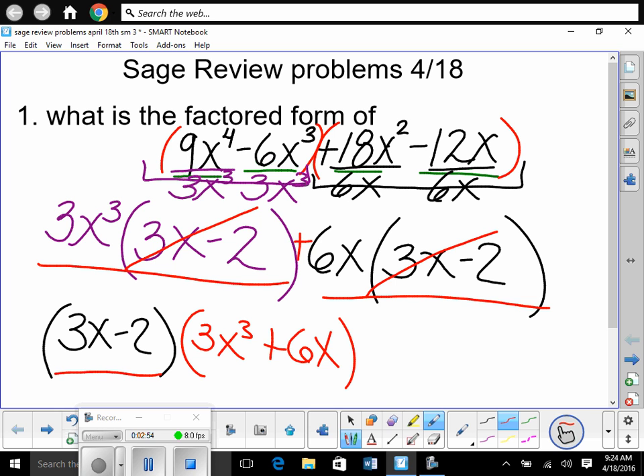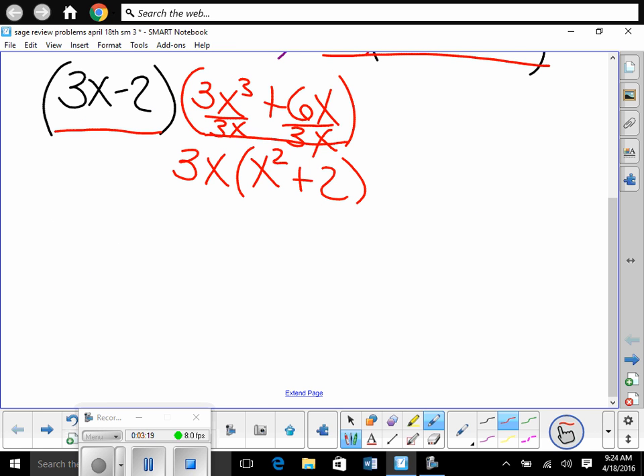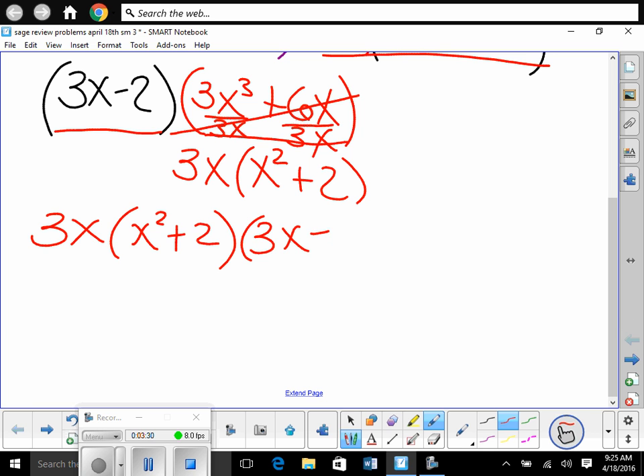Let's look at the first group — anything more in common? No. Let's look at the second group: there's a 3 and an x in common, so let's pull out 3x. Left would be x² plus 2. So our final answer is 3x(x² + 2)(3x − 2). This is all being multiplied together — that is the completely factored form.